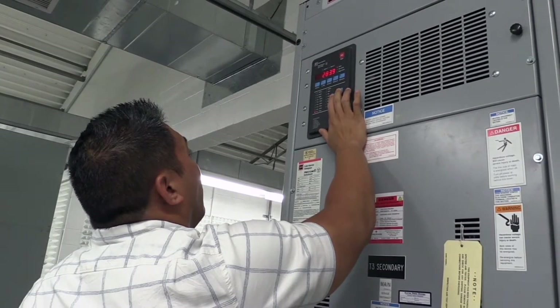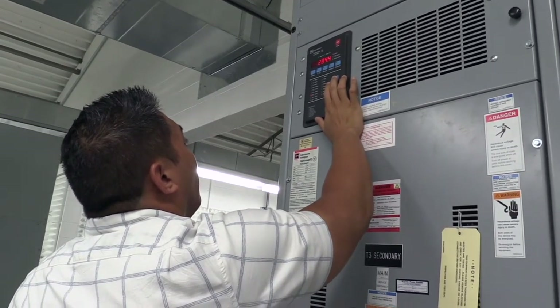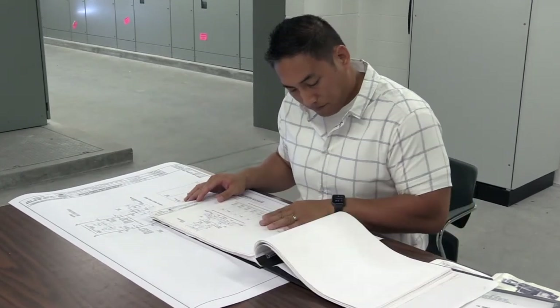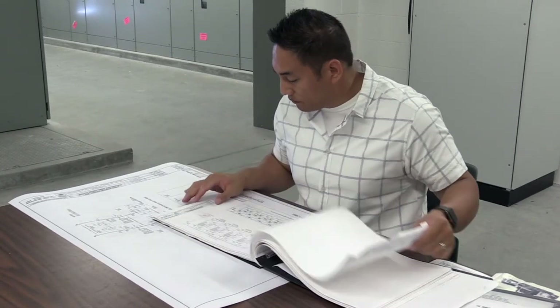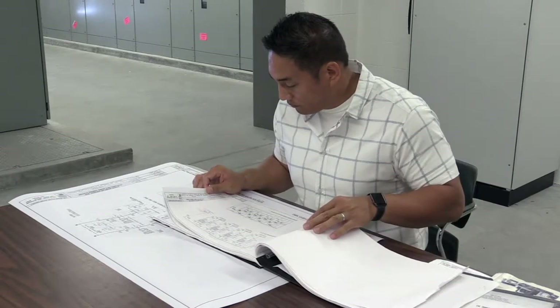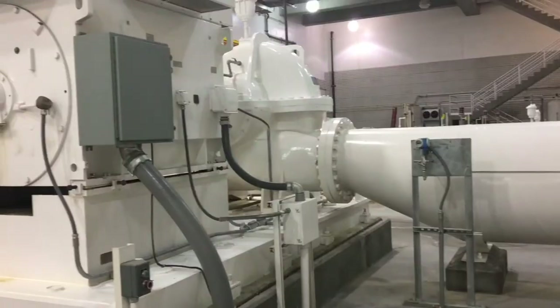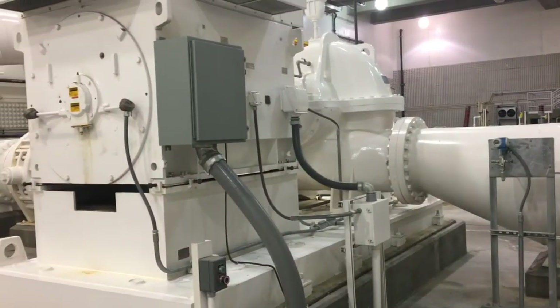It's important to us to be at the forefront of our industry. I'm a licensed professional electrical engineer and maintain water operator certifications from the Nevada Division of Environmental Protection. Being an active part of this field ensures the Water District has one of the most efficient, reliable, and well-maintained systems. Thank you for letting me show you how the Water District's maintenance engineering team works for you.